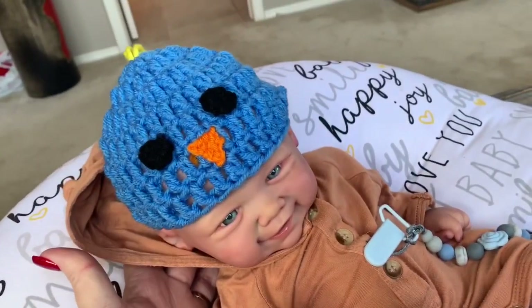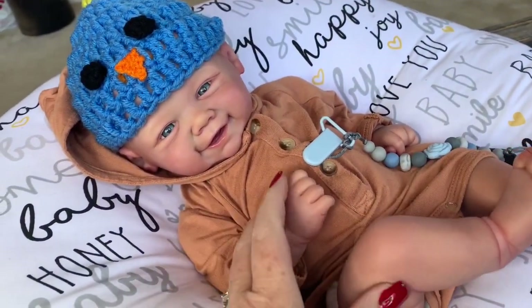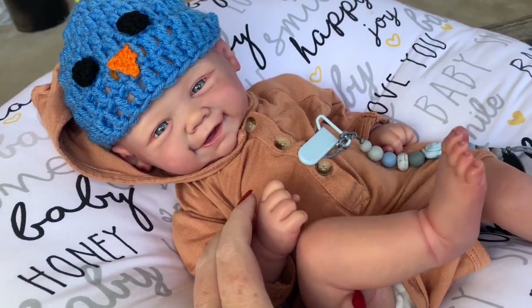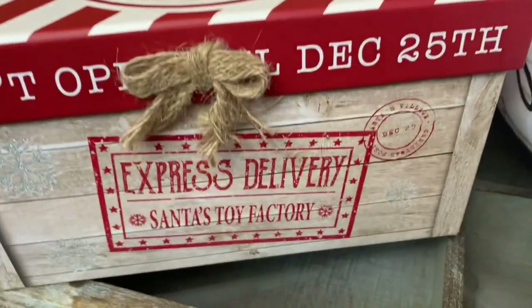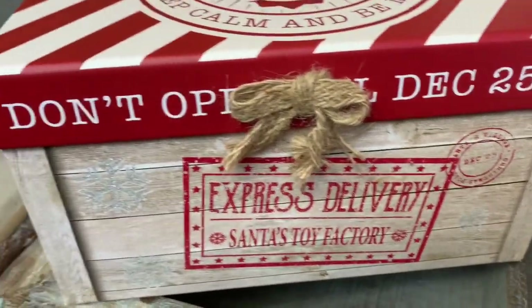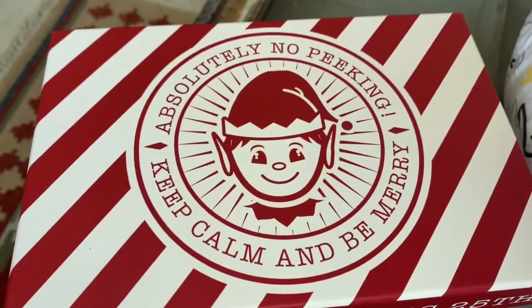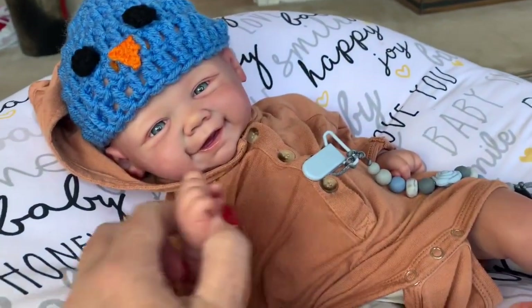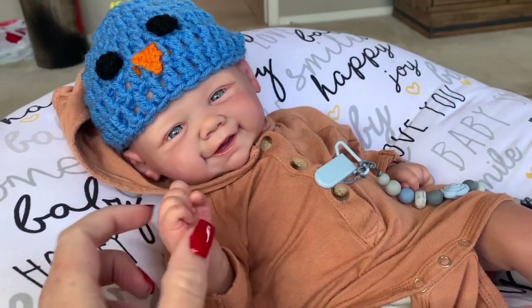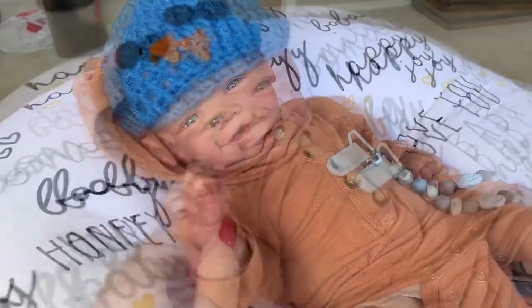Today we are going to open up a Christmas present that we got in the mail. It's in this cute little box — it says 'Express Delivery, Santa's Toy Factory, don't open until December the 25th, absolutely no peeking, keep calm and be merry' — but we are supposed to open it early from the sender, so we're gonna go ahead and open it and see what goodies are inside.